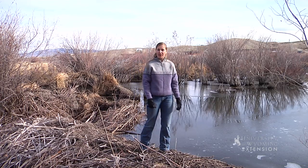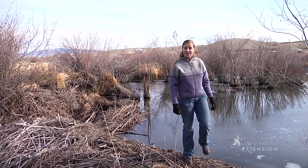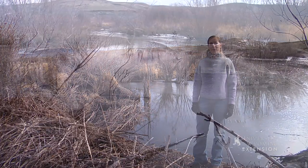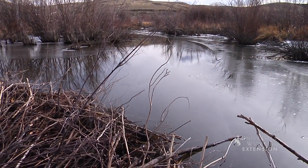Do you ever wonder why people say busy as a beaver? Well, if you've ever been in an area with a beaver pond, the saying makes perfect sense. They're very active animals, and their activity is especially apparent in the fall as they prepare for winter. So how do beavers survive the long cold winter?